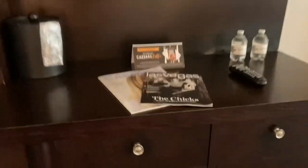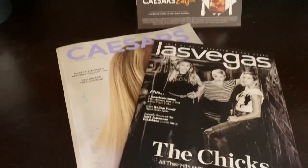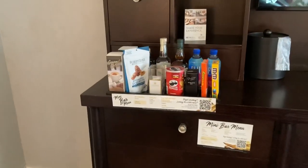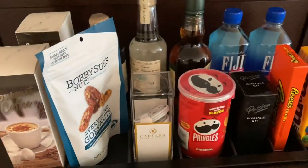One thing about Caesars is they have over 100 channels — great movie channels: FX, Paramount, Fox, Freeform, Sci-Fi, Starz, everything. We also have a super expensive mini bar.